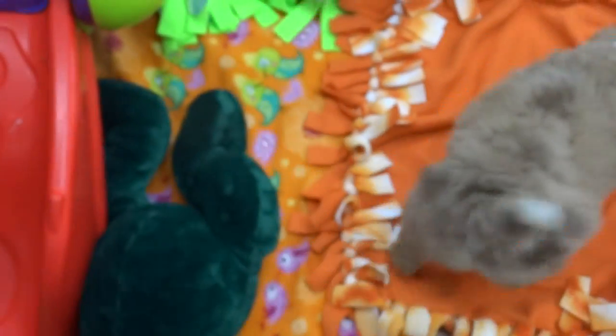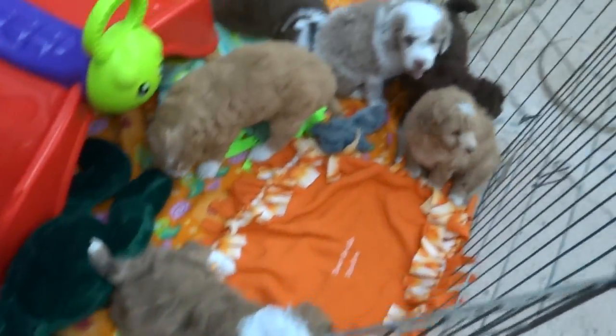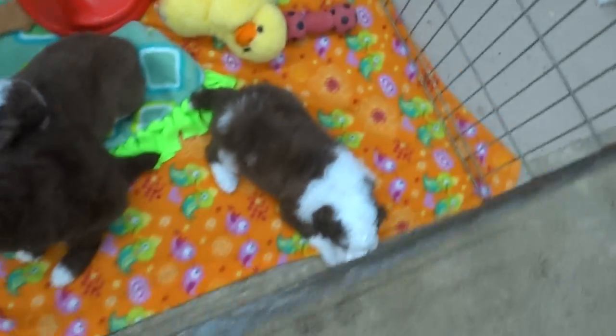Mommy's going to put this slide right here in the middle. There we go. Let's try this. You want to do that again? Hey Cooper. Hey River. Snowy.